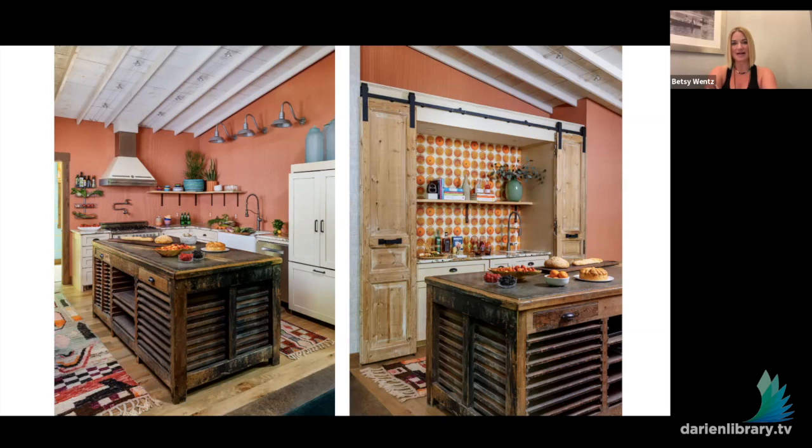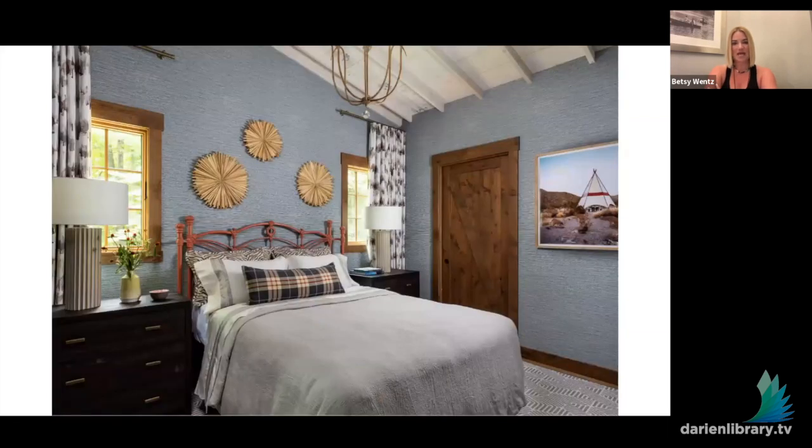This is the guest room — they had an existing bed they wanted to use, so we just painted it a red-orange. The windows are in a small space, so we had to stack the drapery and do one-way draws on the two sides. That's a great tip: if you don't have enough room for drapery but really want that softness in a bedroom, just do a one-way draw on those window treatments and it functions just as well.